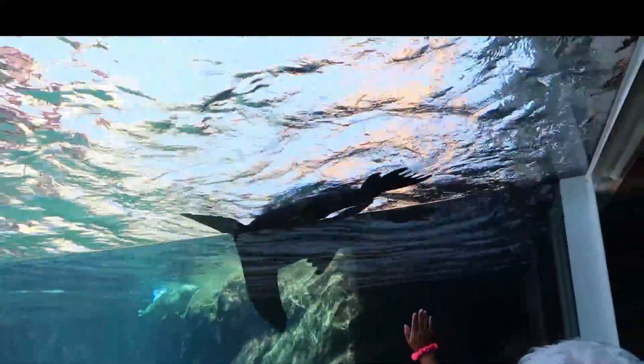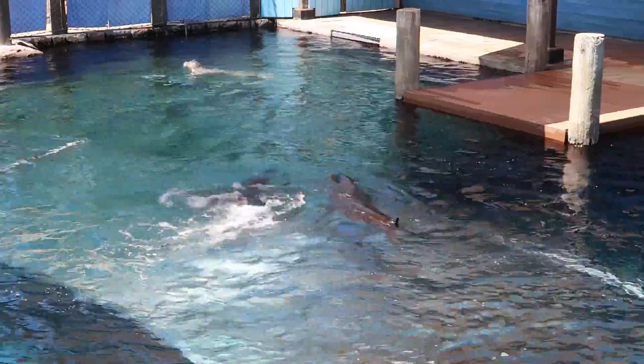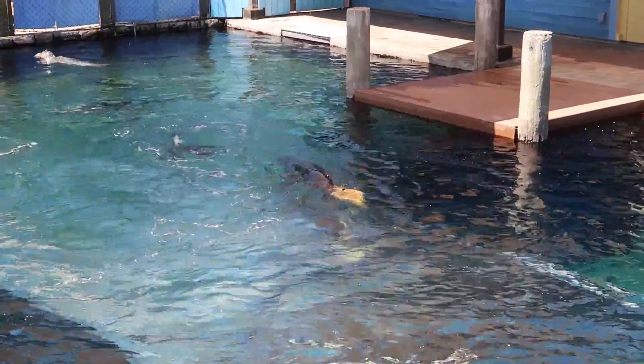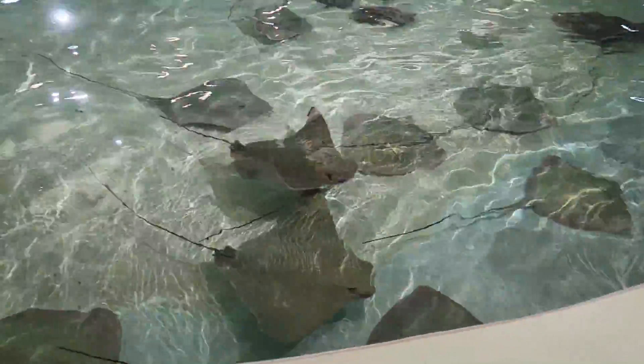Come along with us as we explore it in the daylight. Something just went under us — it just went right under us! You can see the people in the underground tunnel. One of the animals wants food. I'm sorry, we don't have any food, little guy.